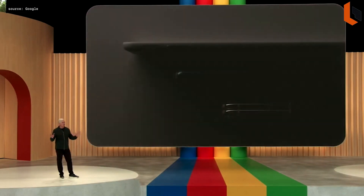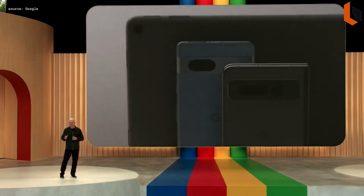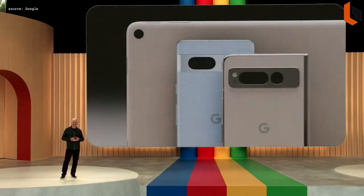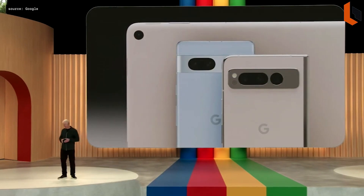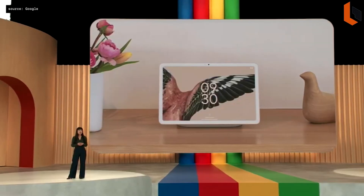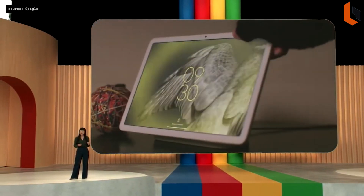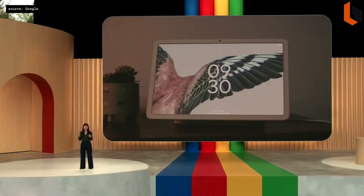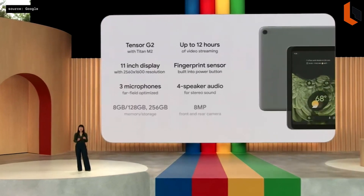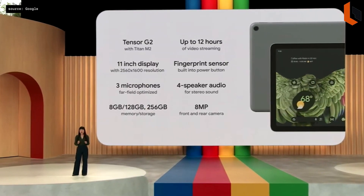We're continuing to expand the Pixel portfolio into new form factors, like foldables and tablets. Pixel Tablet is the only tablet engineered by Google and designed specifically to be helpful in your hand and in the place they are used the most — the home. We designed the Pixel Tablet to uniquely deliver helpful Pixel experiences, and that starts with great hardware.